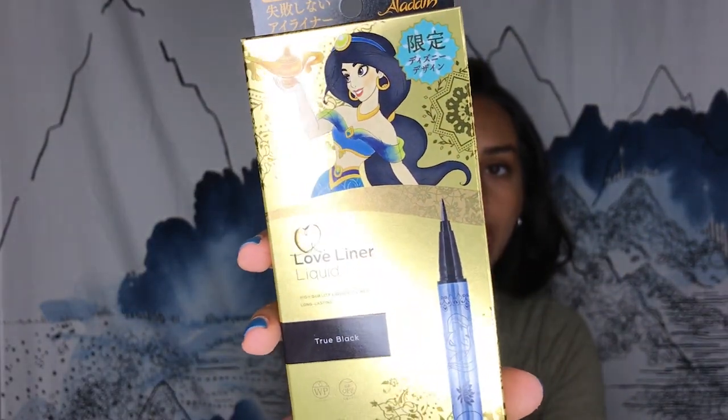I was very excited for this because the new Aladdin movie came out and Jasmine is one of my favorite princesses. It is liquid eyeliner in the color True Black. The tip is very fine — it's a liquid pen eyeliner, kind of like a calligraphy brush, so it's very easy to use. When I tested it on my hand, it would not come off with soap and water, so it lasted about a day without makeup remover. Very good eyeliner. Because it was Aladdin themed, this was 1,600 yen.